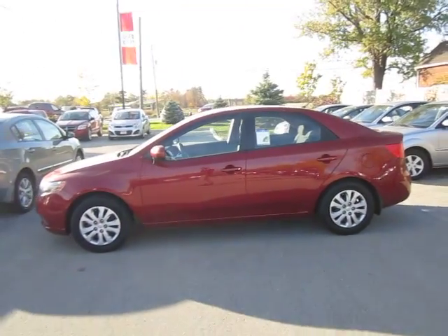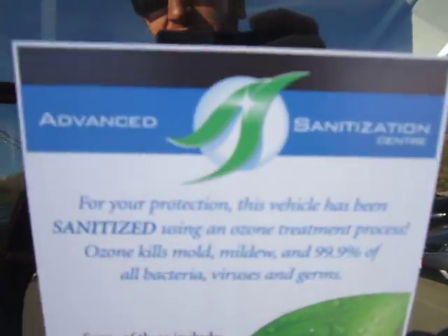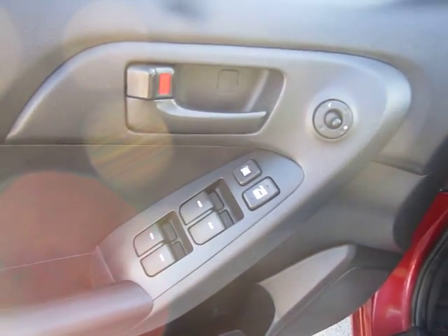Beautiful vehicle in immaculate condition, low kilometers. Let's take a look at the inside. Advanced sanitization — no scents or stains on the interior. And as you can see, as you open up here you've got your power door locks, windows, and mirror controls.